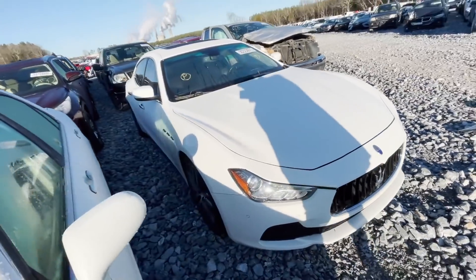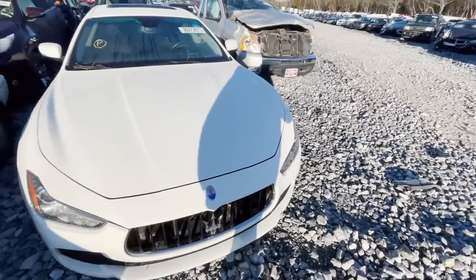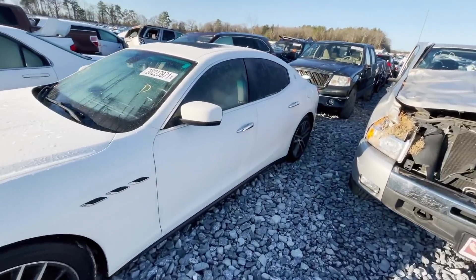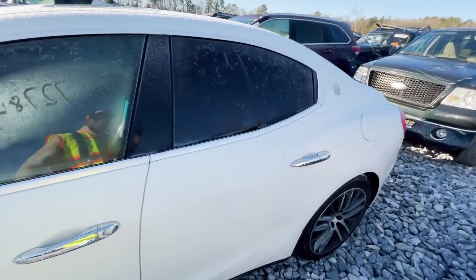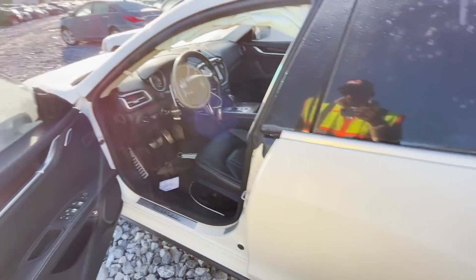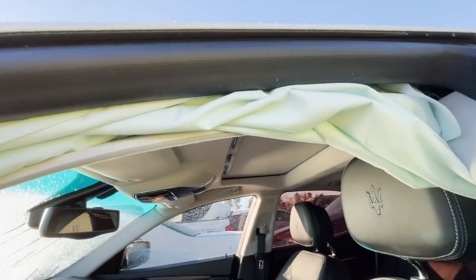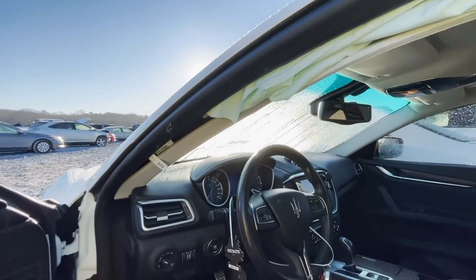You guys seen the other one on the rims — I personally prefer this one without the rims, only because it'll be easier to resell. People don't really want these types of cars on rims. But this one actually has way more damage than the other one, just by the airbag being out.